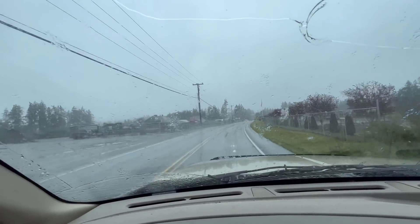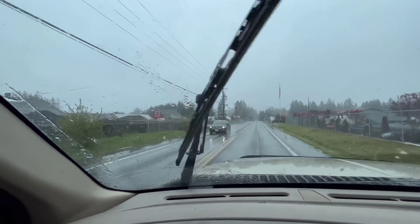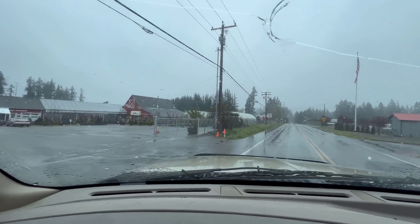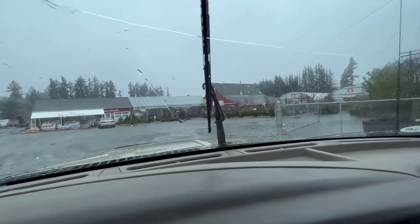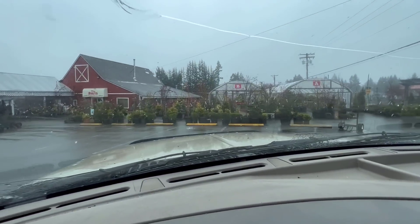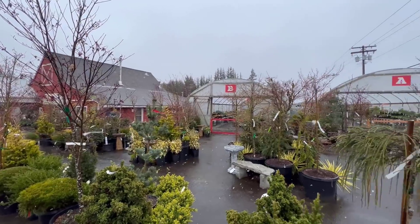We're coming up on the nursery. Got a cool red barn, front and center. I love stopping by this place.